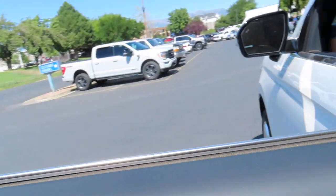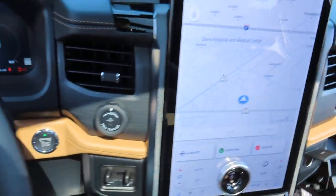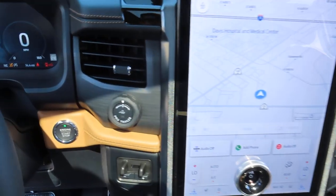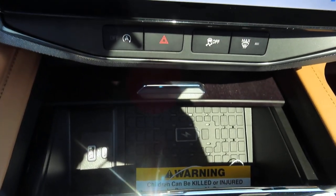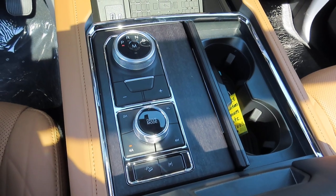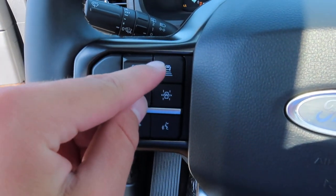Now let's talk about the dash. This front screen has both your navigation and your rear view camera with bird's-eye rear view. This car also has your drive mode dial, automatic four-wheel drive, and here's your garage door opener. The steering wheel on this car has both adaptive cruise control and lane keeping.